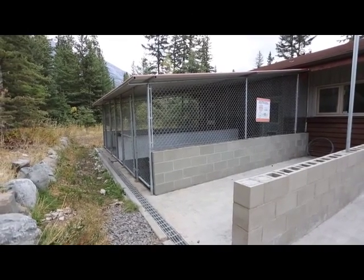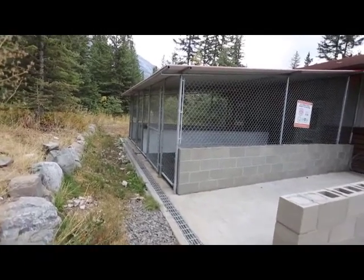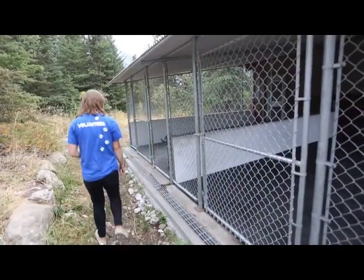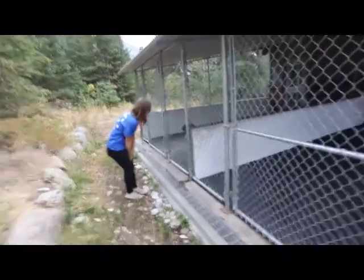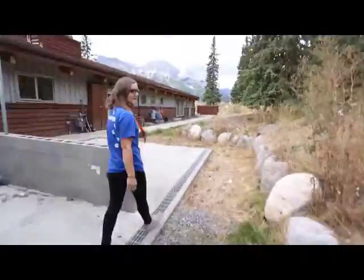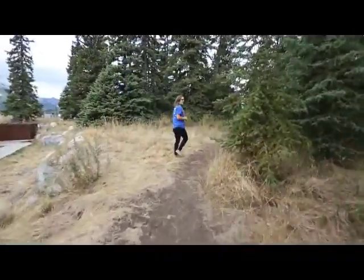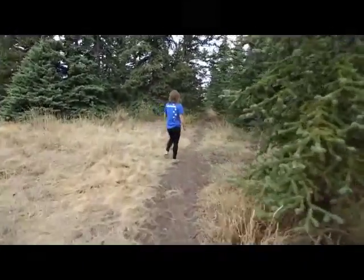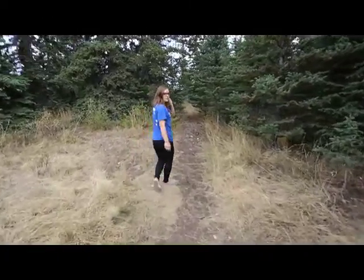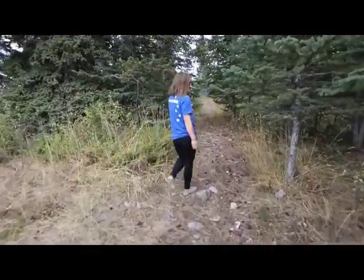We can use these rooms for larger dogs that are struggling being stuck in a smaller room. We have pathways throughout the entire fenced-off area. So dog walkers can come and for our dogs that do better having walks on site, they can follow our little trail systems.